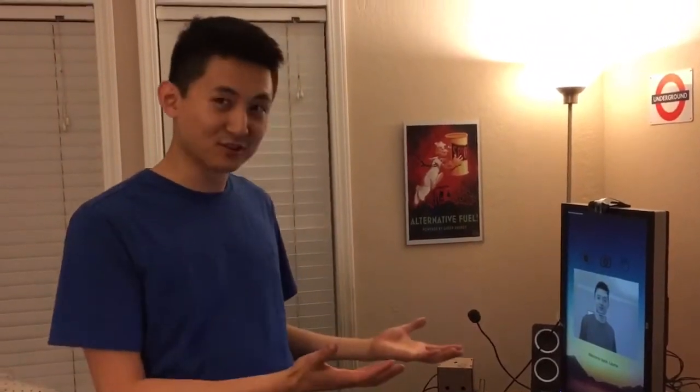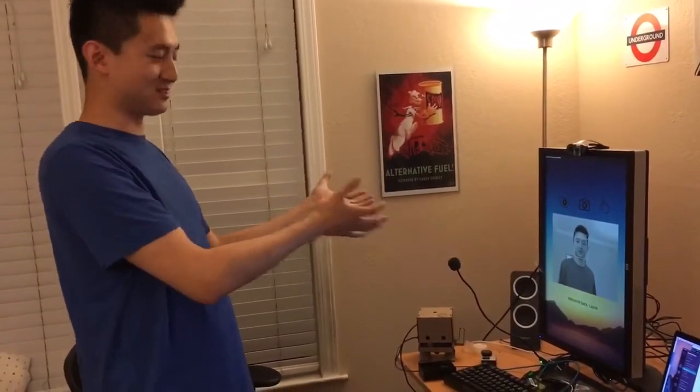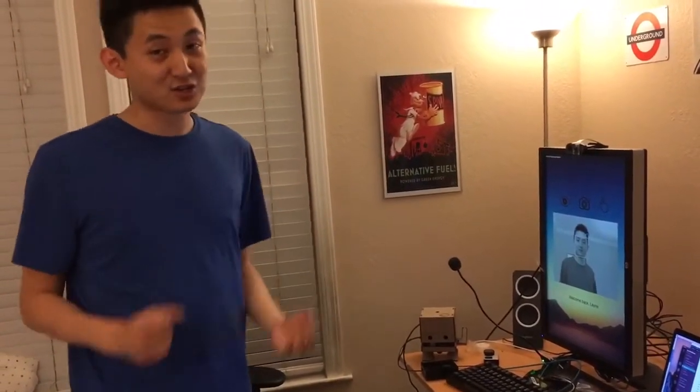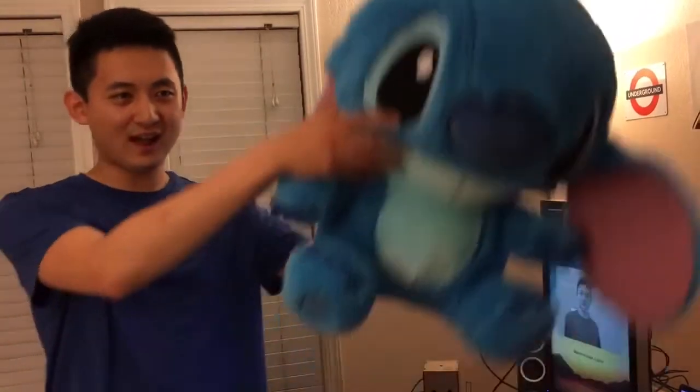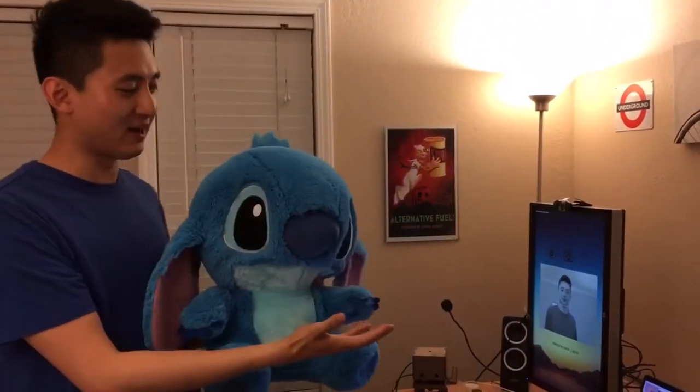So now I'm able to securely access my system, do what I need to do — which was buy new shoes — and log out, so nobody else can get in. Now you might be wondering: was this all staged, was this hard-coded? I can assure you that's not the case. Let me show you what happens when we have a perpetrator trying to get into my account.